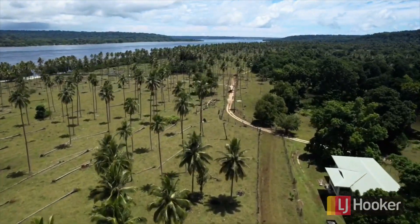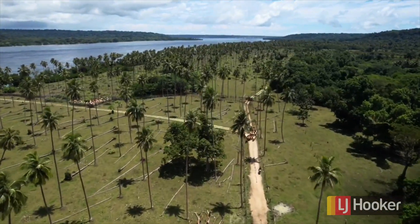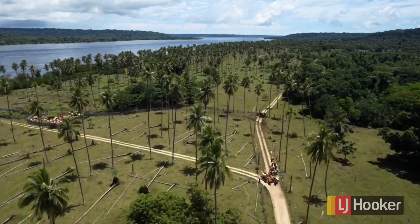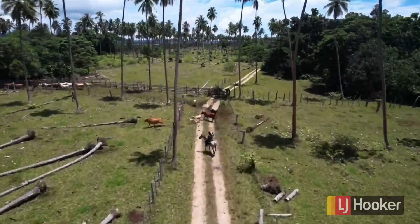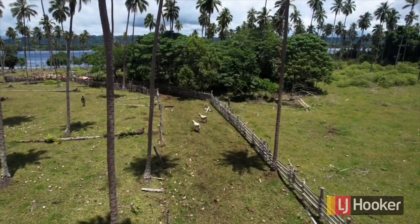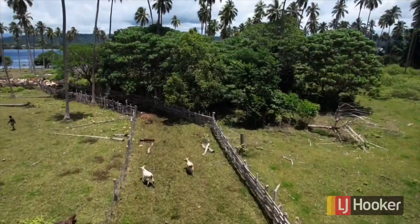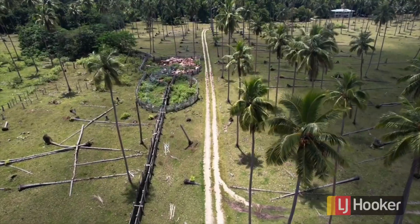Just down below you can see the double storey building at 440 square metres. As we follow the cattle race down — which also follows the public road around the corner and into the cattle yards — from there we have a timber cattle race which goes straight down to the barge for loading.